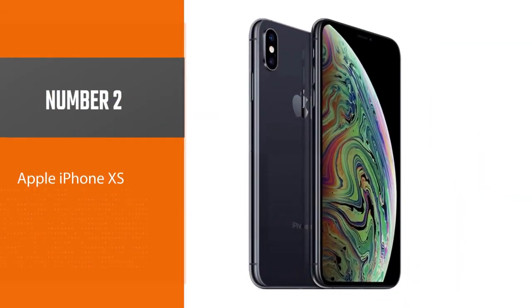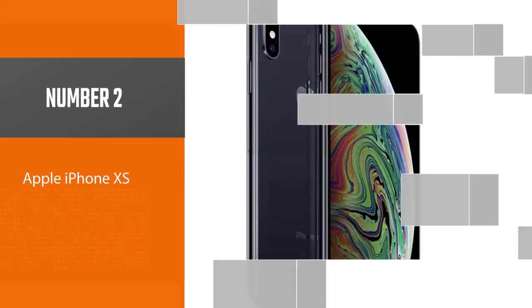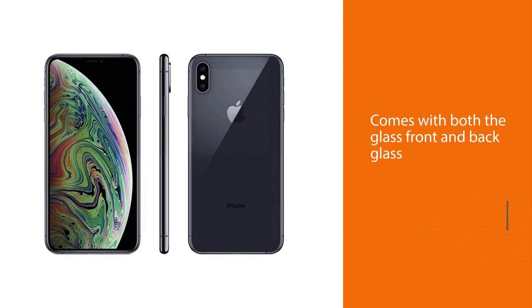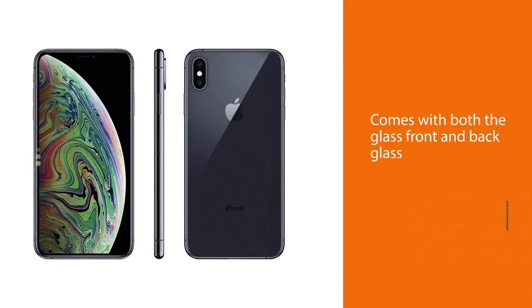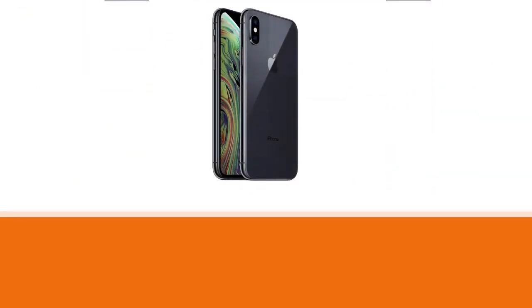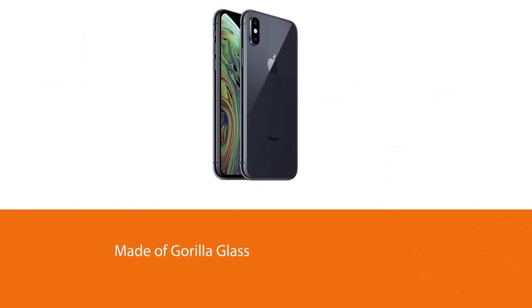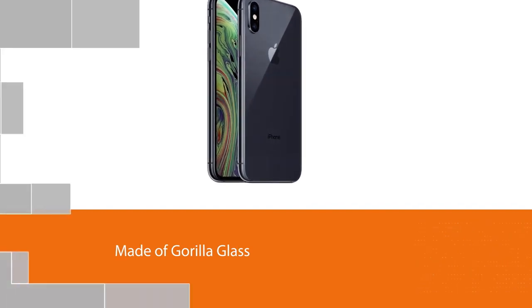Number two: the Apple iPhone XS. The smartphone comes with both front and back glass made of Gorilla Glass and has an IP68 rating to withstand any harsh conditions. It comes with a Super Retina OLED screen of 5.8 inches with high resolution, and it is scratch resistant with an oleophobic coating.